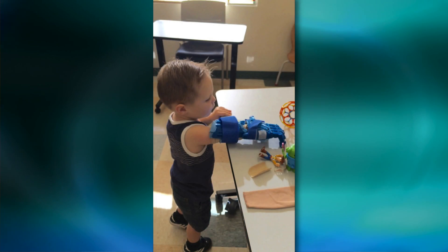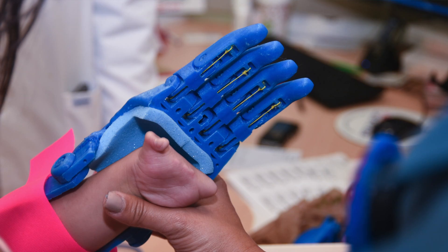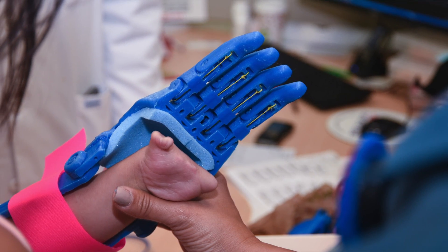Explain to the folks what this project is. Basically the concept is we use a 3D printer — a machine that can make three-dimensional objects of really any choosing you want — and use it to build prosthetic hands for some of these kids who have partial hand deformities that Dr. Berger sees.